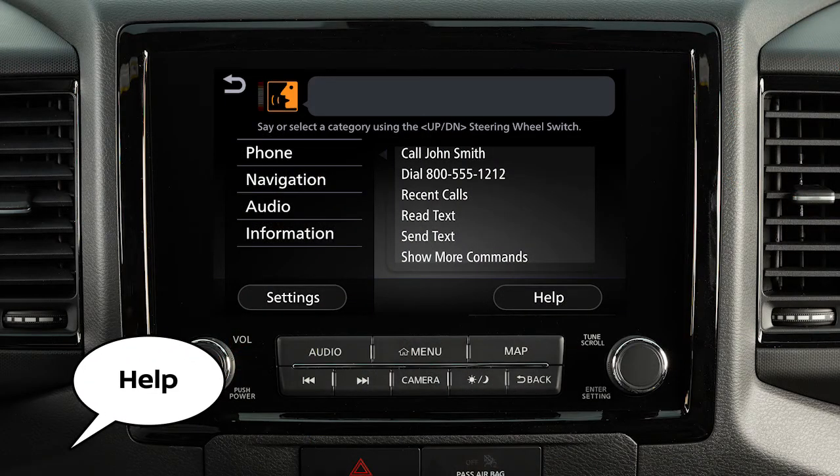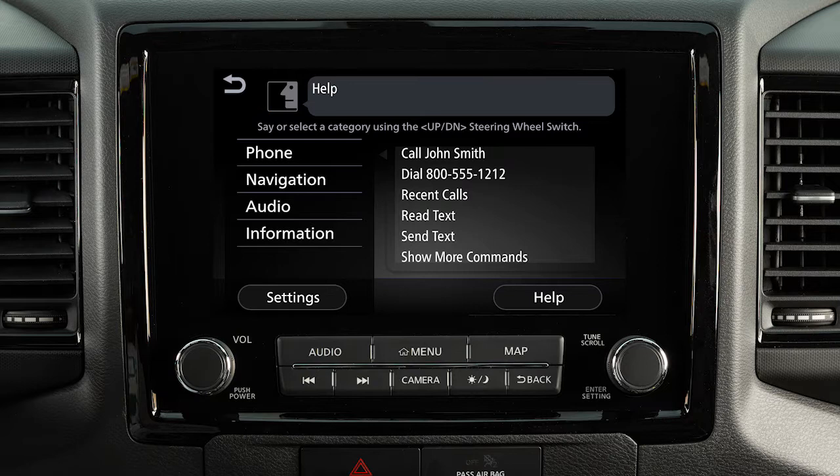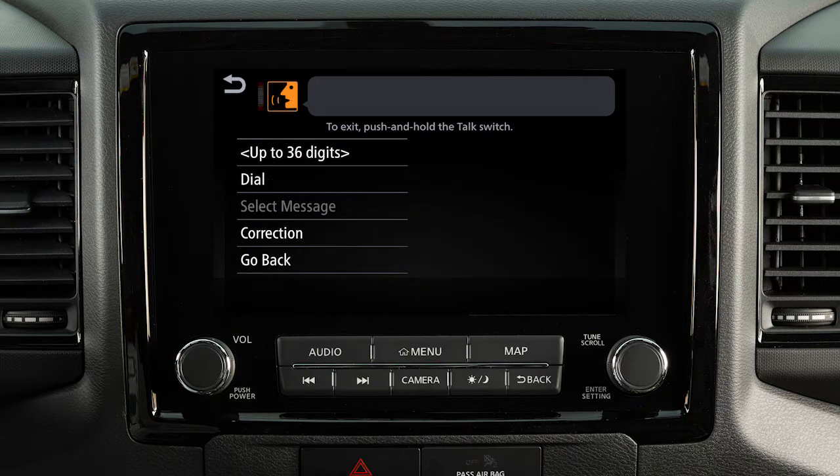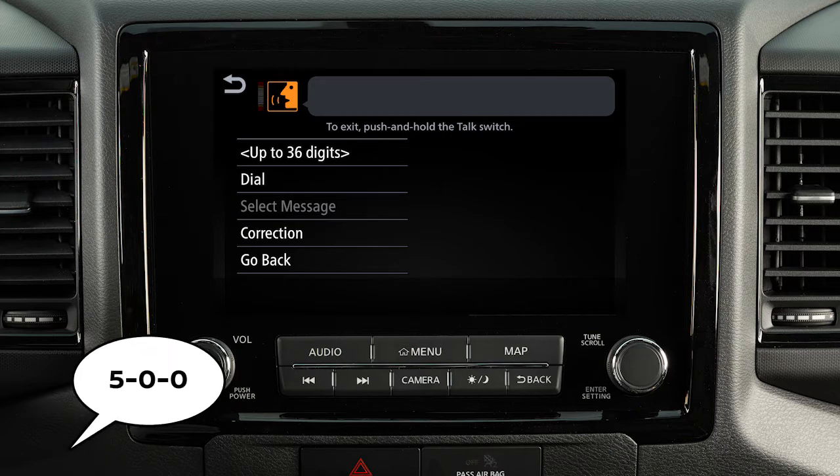The help command can be used at any time to hear a list of available commands. Use single digits when speaking phone numbers. For example, 500 should be spoken as 5-0-0.